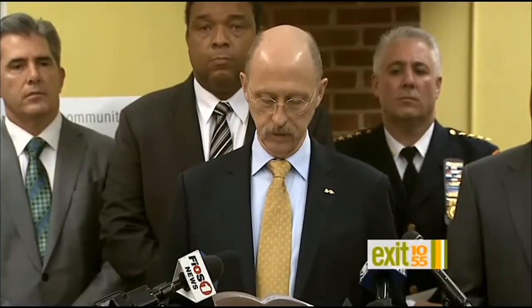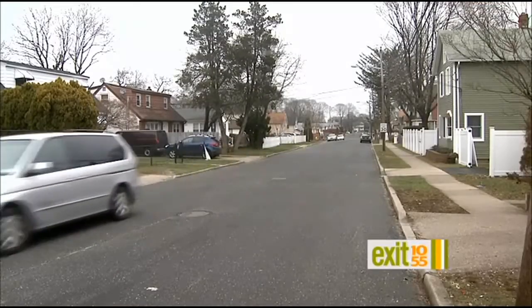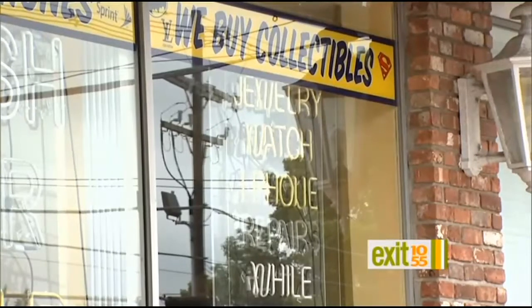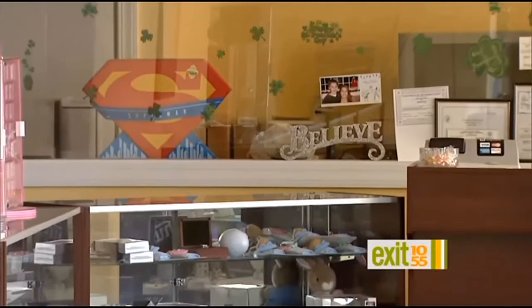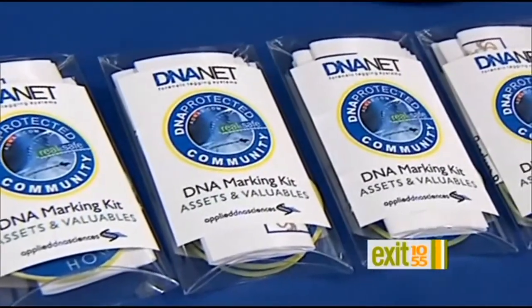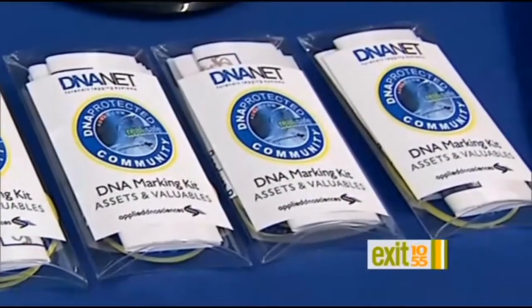An infinitesimal amount of each unique mark can identify an item as belonging to you or to your family. The pilot program will begin with selected burglary-prone neighborhoods in Huntington Station. Police say it will help them track stolen items that wind up in pawn shops and prove they actually belong to crime victims. Queens resident Burleigh Jermaine says her mother's jewelry was stolen and she would definitely sign up for DNA Net if the program becomes available citywide.